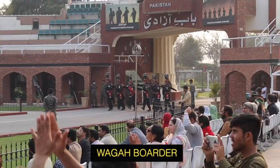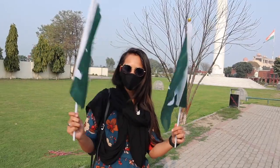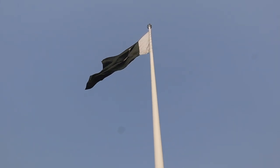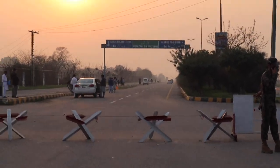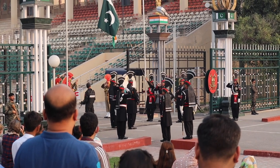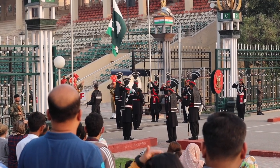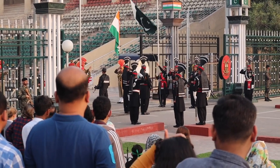Next on the list is the Wagah border crossing ceremony. This is something that me and Nadia really, really enjoyed, and we would definitely recommend it if you find yourself in Lahore in the evening. Located about 15 miles outside of Lahore city is a small border village called Wagah. Every day, around two hours before sunset, there is a lowering of the flag ceremony conducted by the Pakistani rangers on the Pakistani side and the border security force on the Indian side.